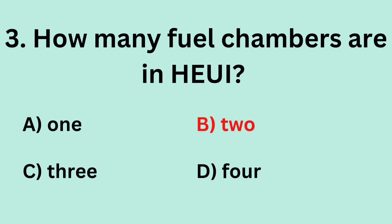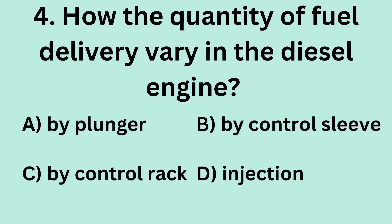Answer: B. 2. Question 4: How does the quantity of fuel delivery vary in the diesel engine? A. By plunger. B. By control sleeve. C. By control rack. D. Injection.